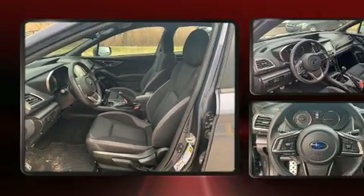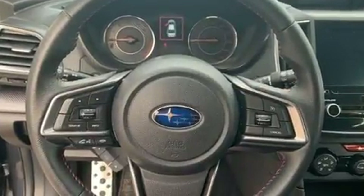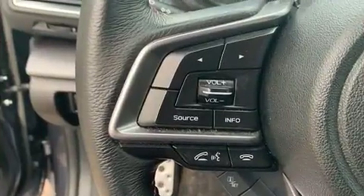You and your passengers will enjoy the stereo system which includes a CD player with MP3 capability, steering wheel mounted audio controls, and six speakers providing excellent sound throughout the cabin.